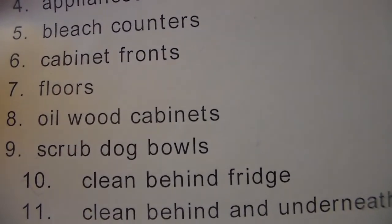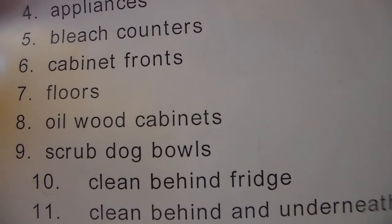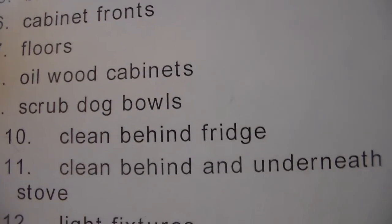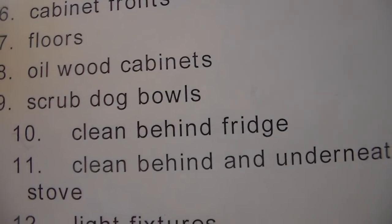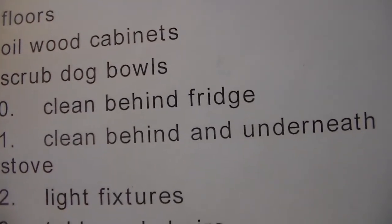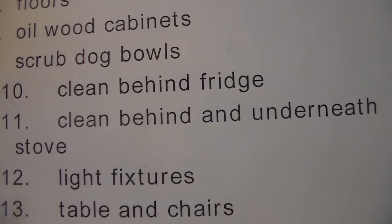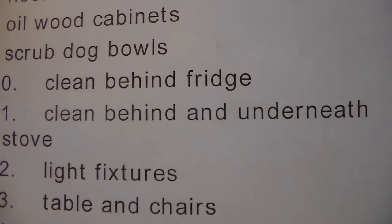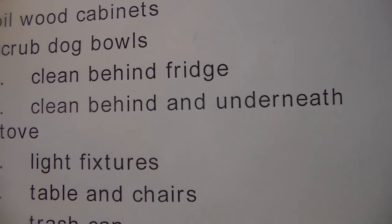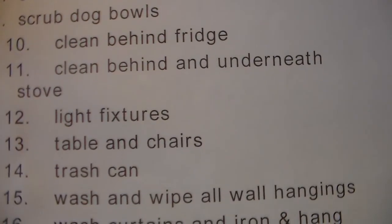Cabinet fronts are another thing that don't get done all the time — I may spot-wipe, but they need to be scrubbed thoroughly. My floors as well. I use Murphy's Oil Soap on my wood cabinets as a special cleaner once they're clean. I also scrub the dog bowls and water bowls since my dogs are fed in the kitchen. Then there's cleaning behind the fridge — you always find loose change — and behind and underneath the stove, which could use a good soap and water treatment.